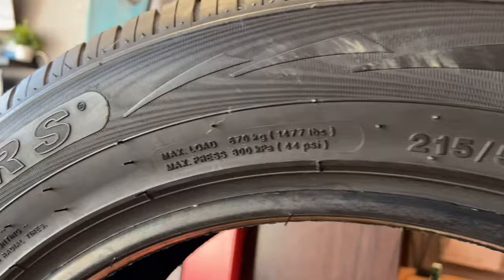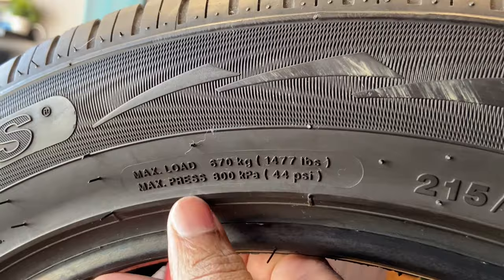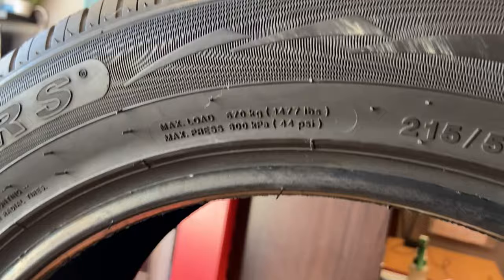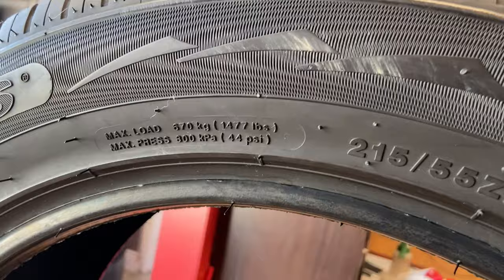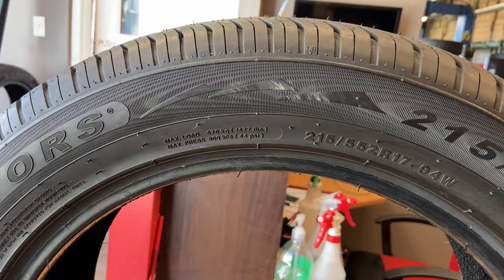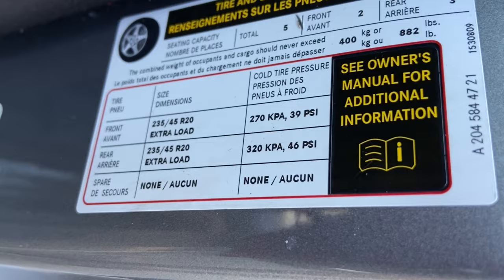Since we're in this section, we can also look at the maximum pressure. This one calls for 44 PSI. Understand that this is the maximum cold tire pressure — meaning you check your tire first thing in the morning, before you start driving, before the tire spins and warms up. So first thing in the morning, the maximum this tire can allow is 44 PSI. Does that mean you should put 44 PSI in? No. Always check your door sticker or owner's manual for the recommended pressure. But the tire is telling you 44 PSI is the maximum it can handle, or it's going to blow.